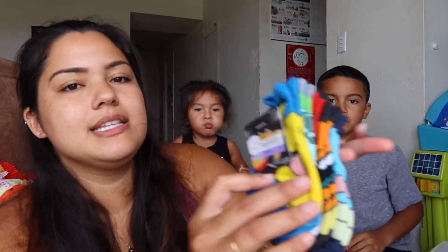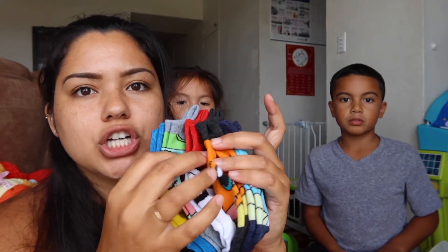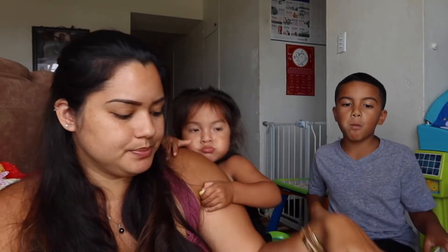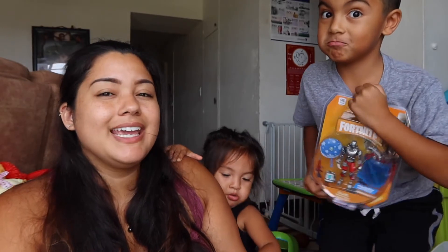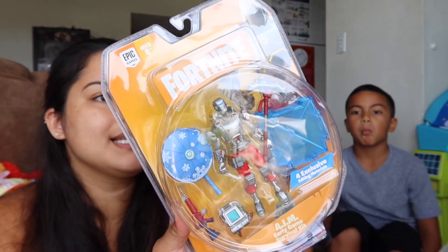So what did you get? He got Pokemon socks — he's obsessed with Pokemon right now. There's Pikachu, Bulbasaur, the Pokeball, Charmander, and Squirtle. This was $3.99. And he also got Fortnite — he doesn't play Fortnite, but he likes the characters and his uncles play Fortnite so he watches them. This is the AIM early game survival kit, and this was $6.99.